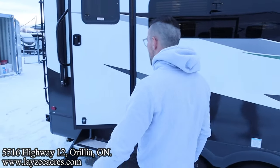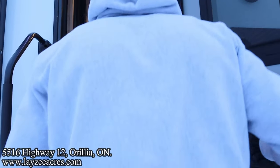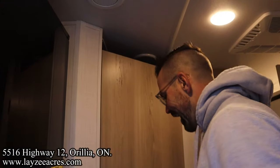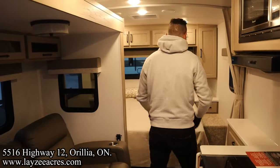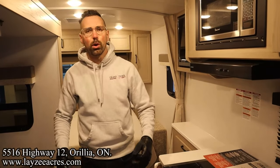Let's see what kind of travel access we have with the slide closed. You can easily get to our fridge and our bathroom off the side of the road, and even slip down here to get to our fireplace, kitchen, and bed area. Let's get this bad boy opened up.